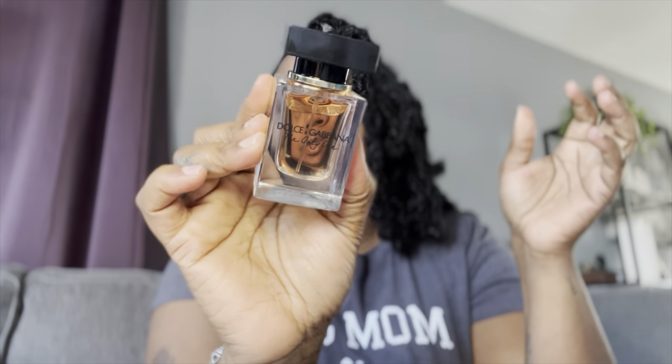Y'all, this bottle is so freaking cute. This is the 30ml. I'm gonna spray some on because I don't really have anything to test on over here. It's a bottle for me, so if I love it I will end up investing in a bigger bottle.